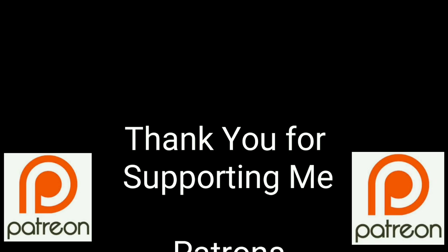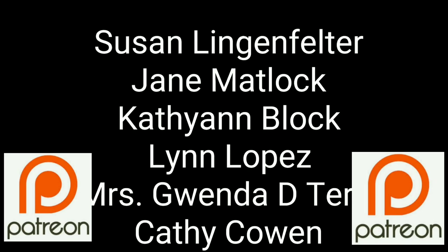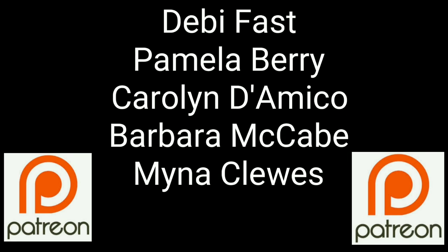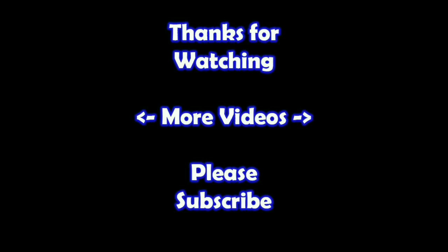You guys are a true blessing in my life — thank you so much for helping me put this content out there. If you'd like to join these great people, please consider supporting me through my Patreon page — check the link below. If you'd like to learn more about the reseller world, subscribe to my channel and check out my other videos.